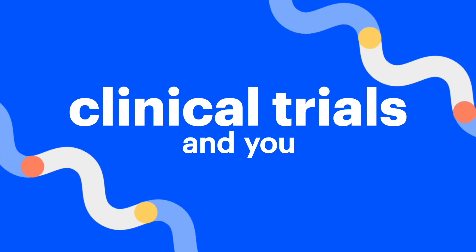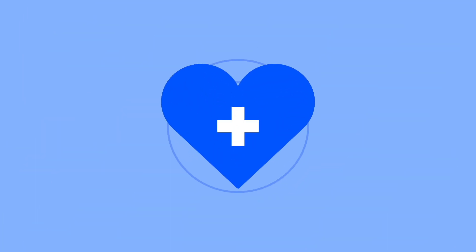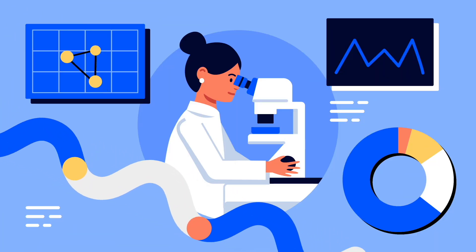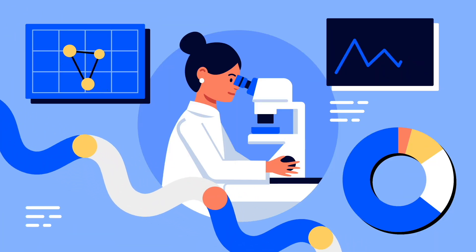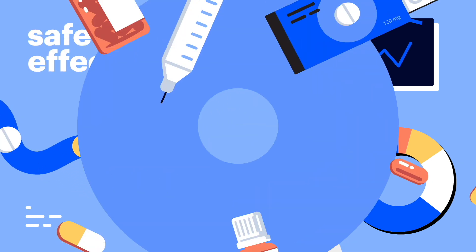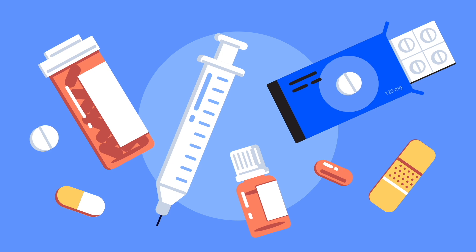Clinical trials — you may have heard of them, but what are they and how do they impact your health and the health of those around you? JDRF is here to explain. Clinical trials are studies where real people help scientists and doctors figure out if new treatments are safe and effective. Every medical breakthrough in history went through a clinical trial.